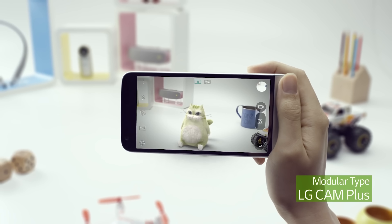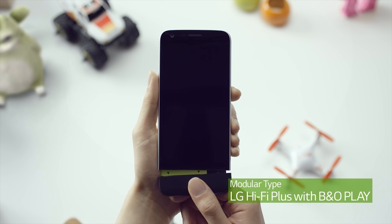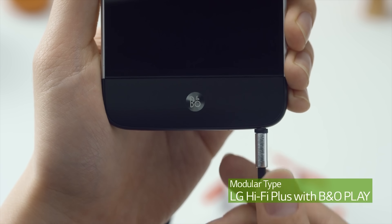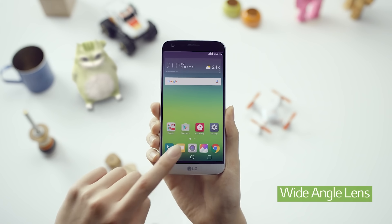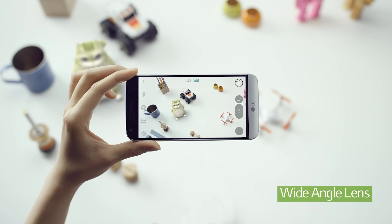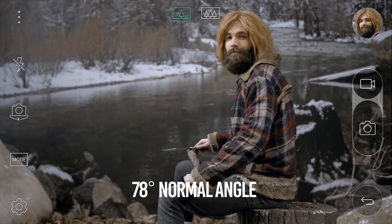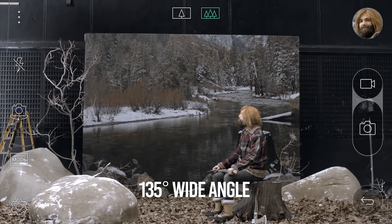The bottom of the phone pops out, allowing you to swap batteries or connect various types of modules. One of them is the LG Cam Plus, a camera grip that adds controls like a shutter and video recording button, but also increases the overall battery capacity to 4000mAh. The other accessory is a portable DAC — a digital-to-analog converter — co-designed with Bang & Olufsen, that raises audio quality from 24-bit to 32-bit. On the back of the G5 lie two cameras: one 16-megapixel and one wide-angle 8-megapixel camera, the latter perfect for capturing more people in a selfie or for wide landscape shots.